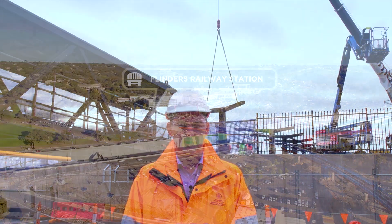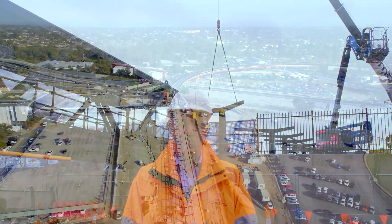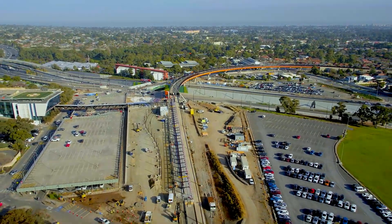The 141 million dollar Flinders Link project is jointly funded by the Australian and South Australian governments. Passenger train services to the new Flinders Station will be in operation later this year.